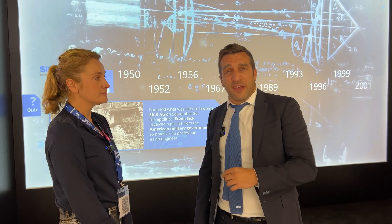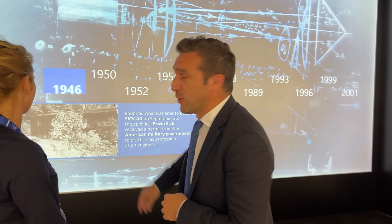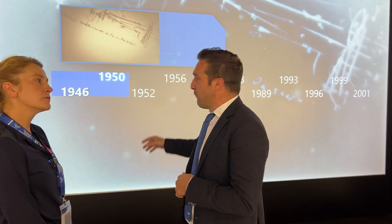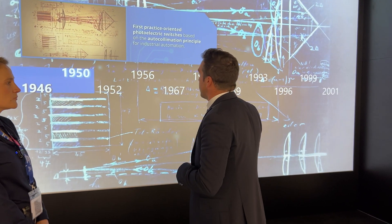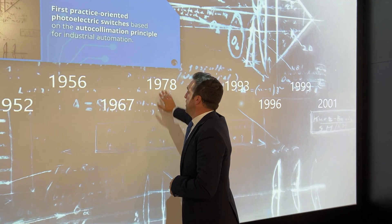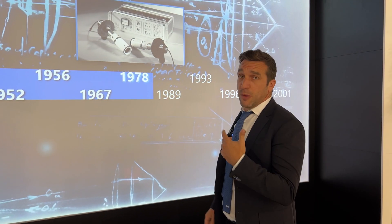The story of SICK was born a long time ago. The first photo sensor came immediately after the Second World War. With this, we want to emphasize the milestones of our group. 1946 was the first photo sensor. And afterwards, a long history of different solutions across factory, logistics, and also process automation.